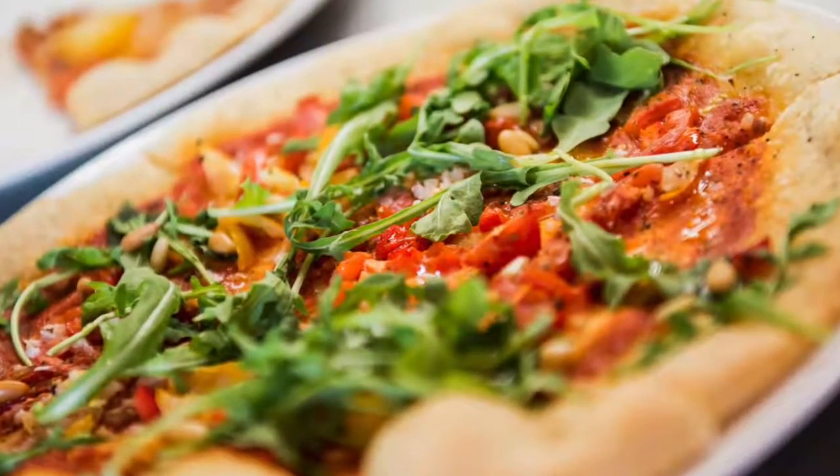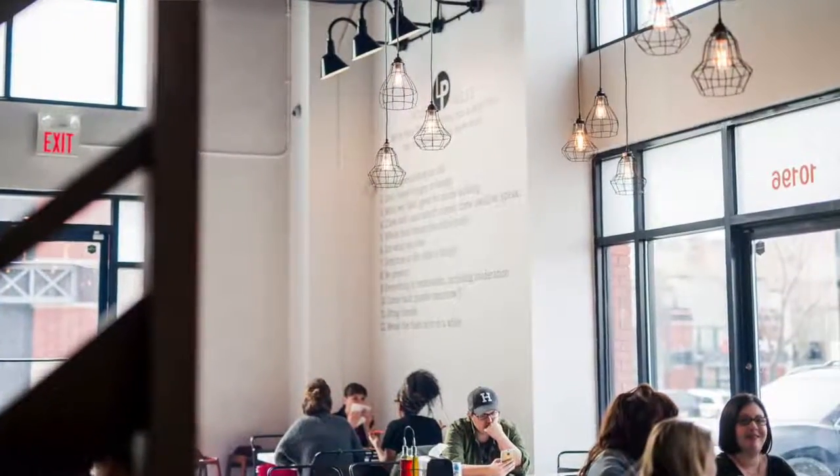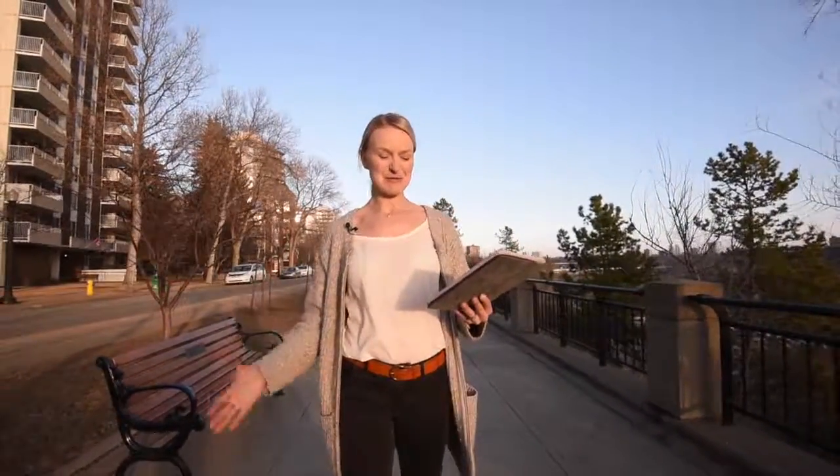Sicilian Pasta Kitchen is a long-time carb-loading favourite — it's super good. And Love Pizza is also phenomenal for a quick pizza, or their beet salad is also one of my favourites.